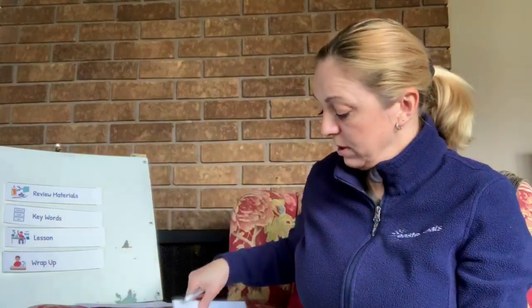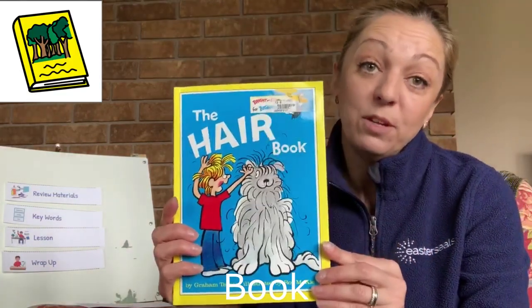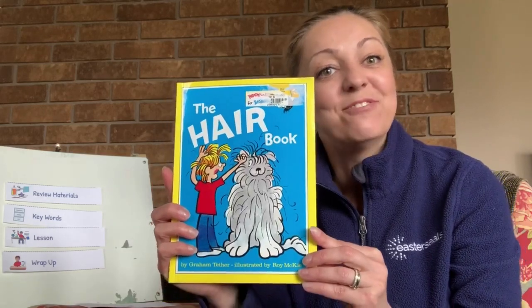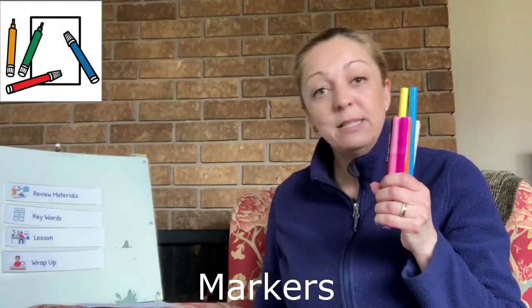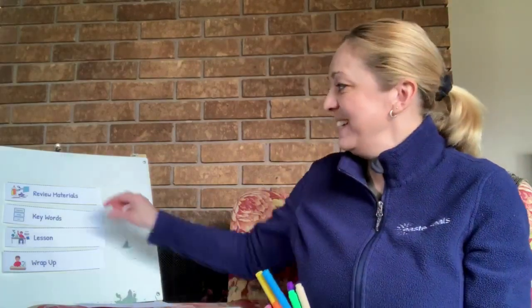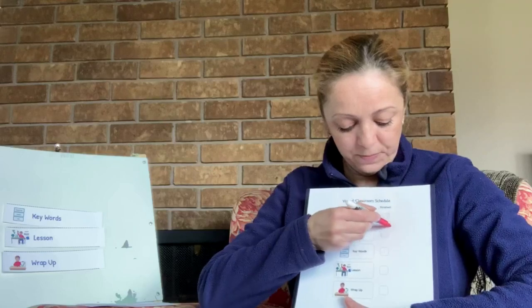For this read aloud lesson we are going to read our book called The Hair Book. If you have the book you can read along with me; if you do not have the book you can just sit back, relax, and follow along and listen to me reading it for you. We also might need some markers, glue and scissors in case you would like to finish those fun activities at the end of the lesson. Reviewing materials is all done.